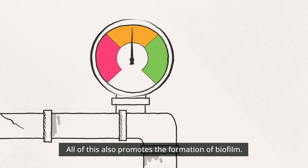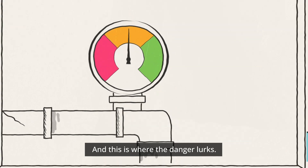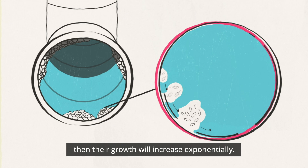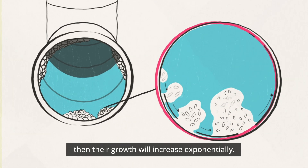All of this also promotes the formation of biofilm — and this is where the danger lurks. If Legionella bacteria settle into the biofilm, then their growth will increase exponentially.